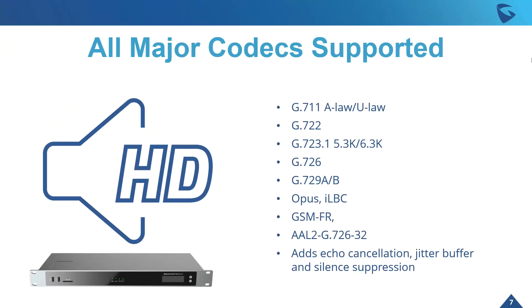It really supports all codecs — I'll leave this up here for a second because there's a lot. We want to make sure this device can support any type of deployment. You can see everything from G.722 down to Opus. We've also added echo cancellation, a jitter buffer, and silence suppression with this device — just to make sure that all audio calls going through here are crisp and clear.